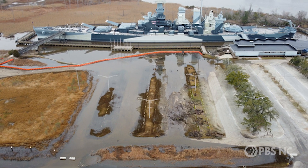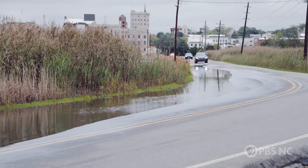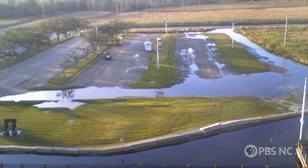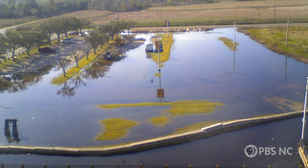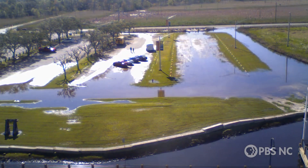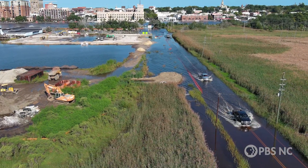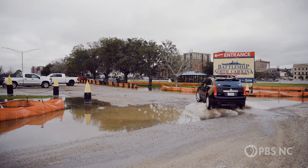We went from double-digit tidal flooding days in the 1940s, 50s, and 60s to triple-digit. In terms of operations, our road was being flooded — sometimes very severely — with water moving across it. Our parking lot would often be flooded as well. Because we're required by law to operate under revenues from ticket and gift shop sales, if visitors can't get to our site or are uncomfortable parking, our business model is threatened and we will not be able to sustain the ship financially.